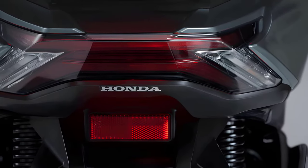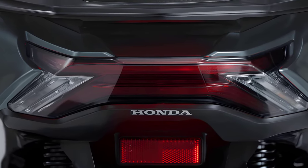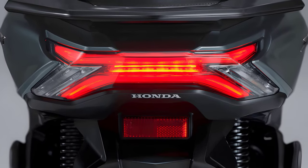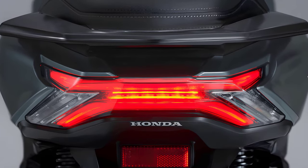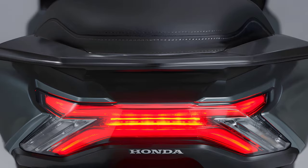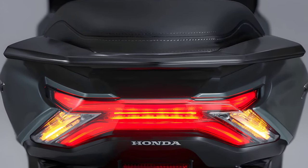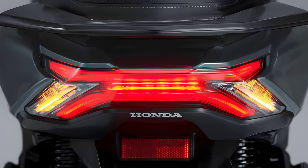The LED tail lamps are arranged in two stages, one above the other, and are designed in an X shape. By changing the width of the upper and lower rows, it appears larger, and its unique light-emitting technology creates a three-dimensional effect of light, strengthening its presence. The stop lamps, which shine with two lights, are arranged so as to connect the upper and lower two tail lamps.